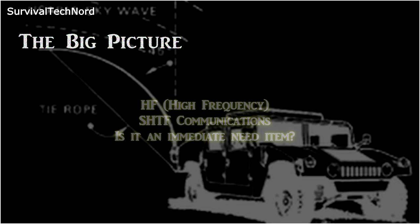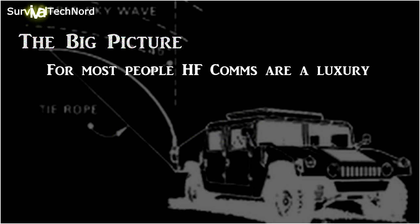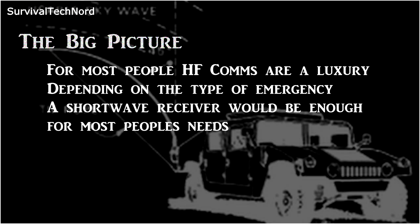Short answer is absolutely not. Most people could consider bi-directional HF communications a luxury. And depending on the type of emergency or SHTF situation you're dealing with, a shortwave receiver would probably fit most people's needs.